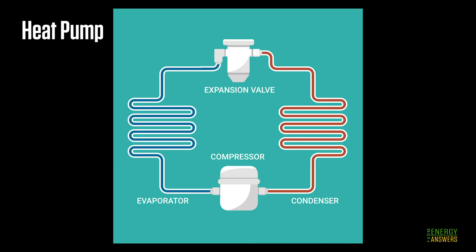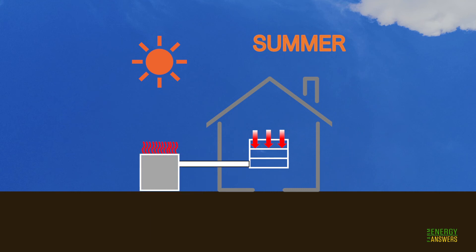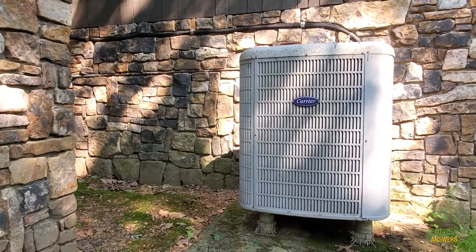Geothermal systems utilize heat pumps that transfer thermal energy between an indoor space and the ground. Many buildings already use heat pumps as part of heating and cooling, but with a key difference: the thermal energy is exchanged between a building and the air outside.